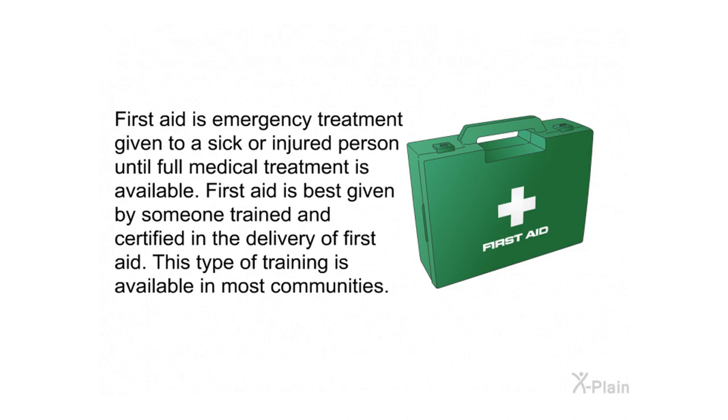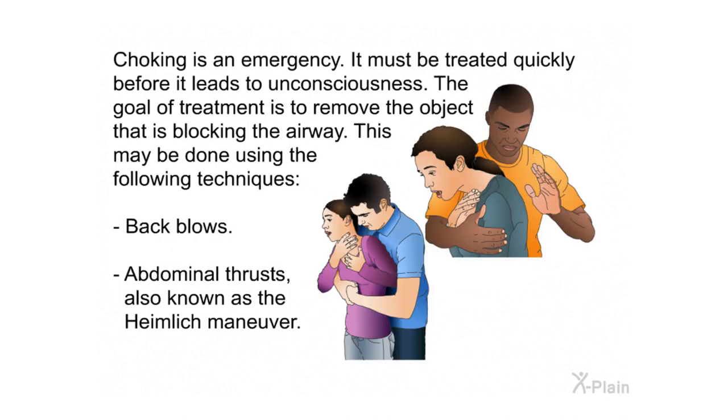First aid is emergency treatment given to a sick or injured person until full medical treatment is available. It is best given by someone trained and certified in the delivery of first aid, and this type of training is available in most communities. Choking is an emergency that must be treated quickly before it leads to unconsciousness. The goal of treatment is to remove the object blocking the airway using back blows or abdominal thrusts.